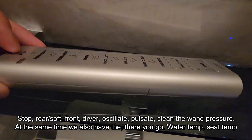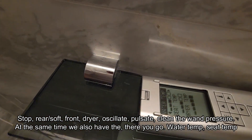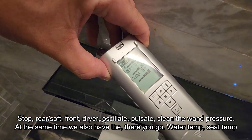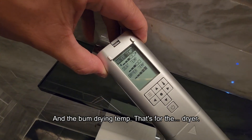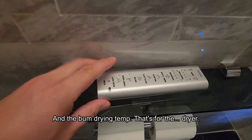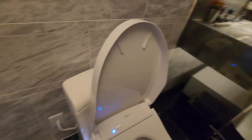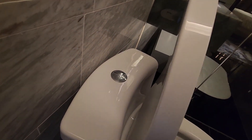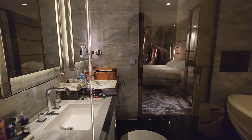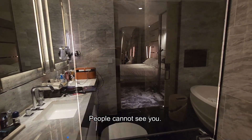You can control pressure, water temperature, seat temperature, and the bum-drying temperature — that's for the dryer. There's also the flush. And from the outside, people can't see you.